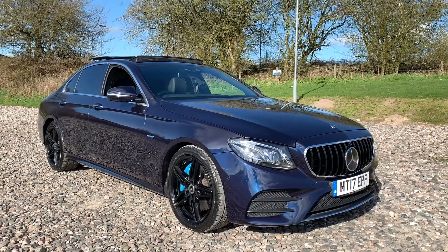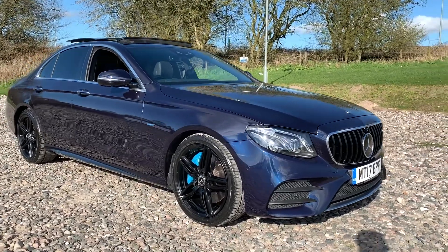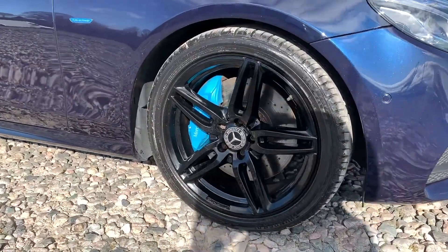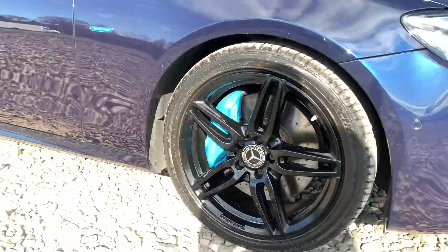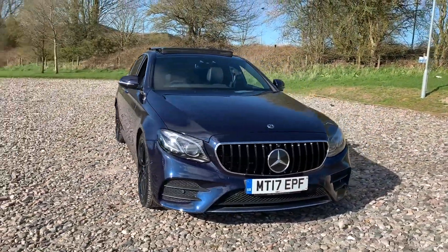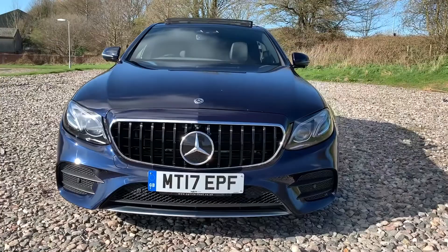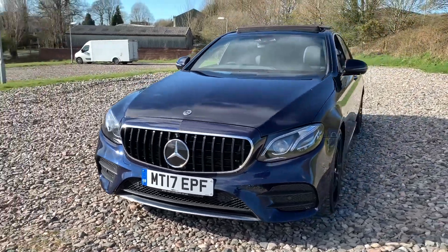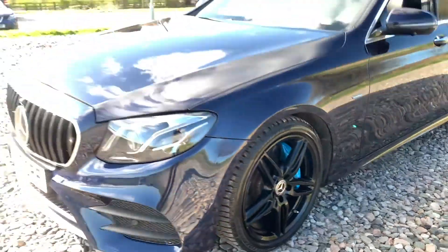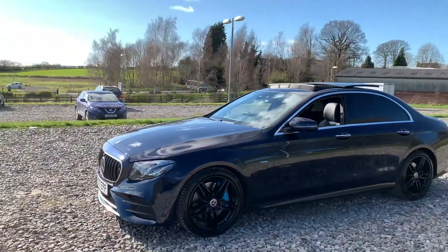2017 17-plate Mercedes-Benz E350e AMG Line Premium Plus. We have four superb 19-inch alloy wheels in gloss black with baby blue brake calipers. We have LED headlights, a black Panamerica star front grille, chrome trim, a chrome front splitter, and chrome window trim as well as privacy glass.